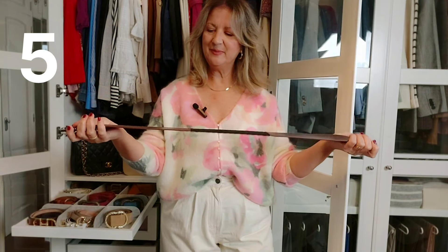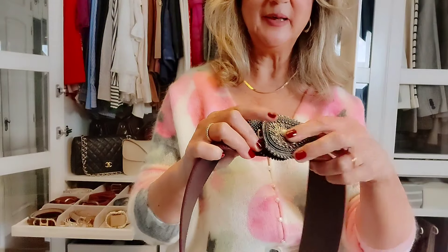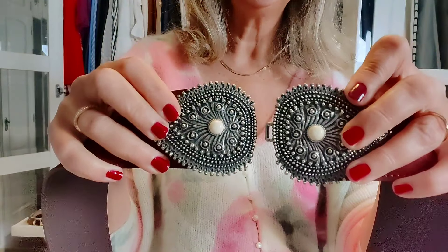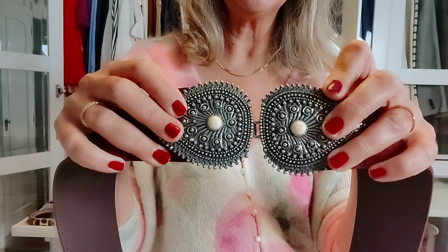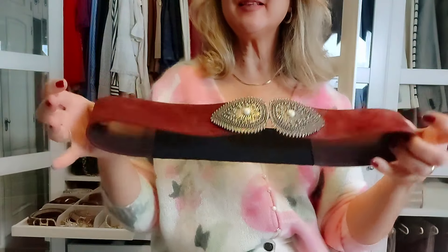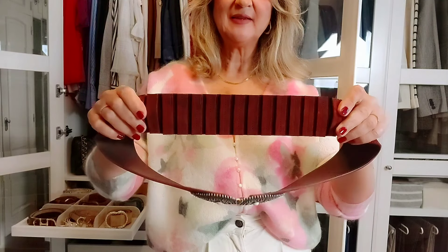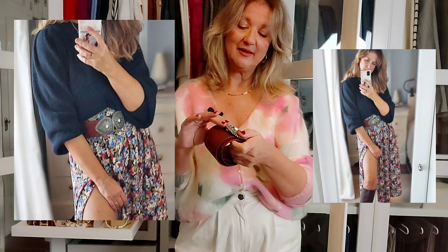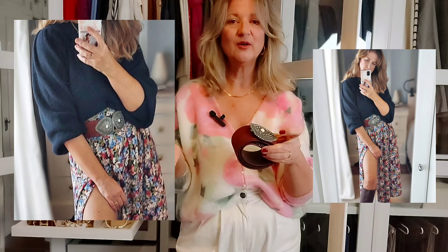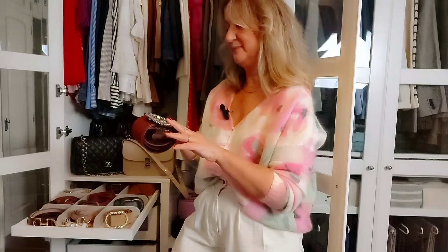This is another old belt in burgundy suede leather, also lined with real leather, and again with an antique silver buckle with these two pearl details that I just love. It closes like that and it is not adjustable — it has elastic bands at the back. This one is a special edition belt, no longer available, but I just wanted to show you because it's really beautiful.